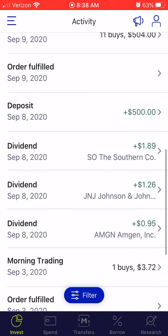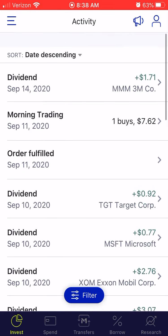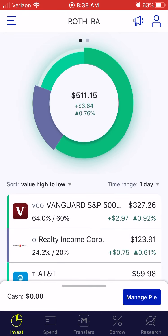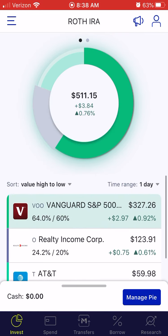I've been buying a lot — all the undervalued companies, I've been buying all of those. And I also started my Roth IRA. I only have three holdings in it: the Vanguard S&P 500, Realty Income, and AT&T.